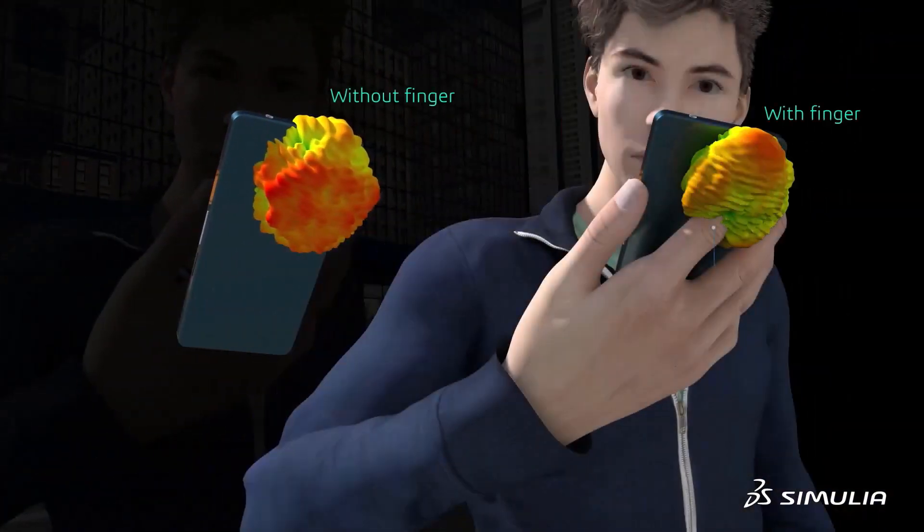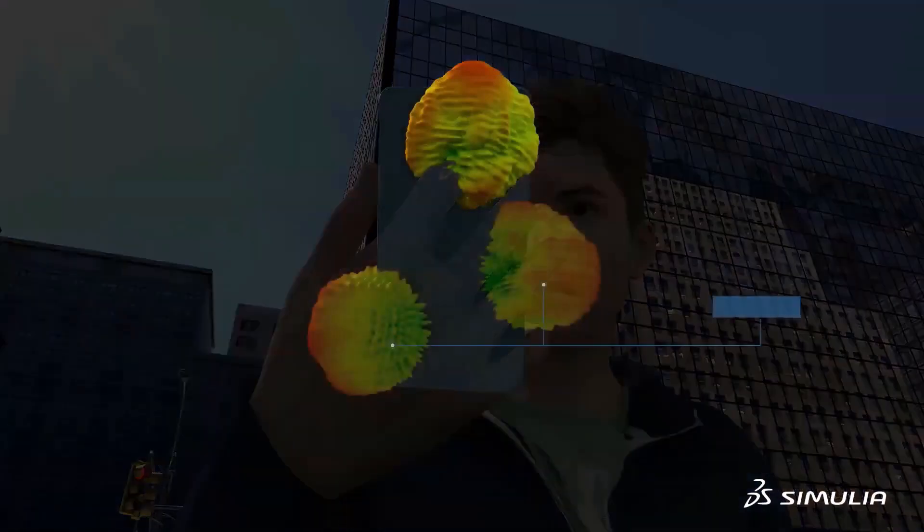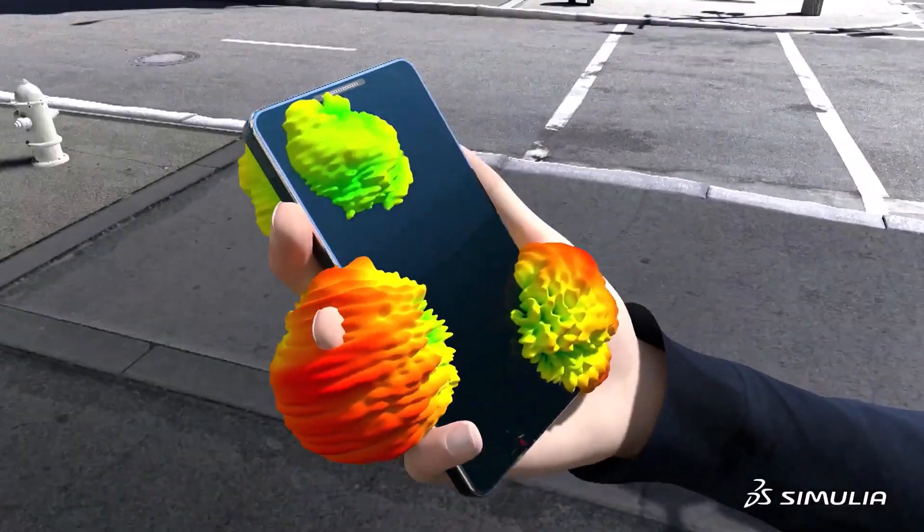If issues arise, simulation reveals the root causes of problems and allows them to be discovered and corrected quickly. This reduces the risk of costly redesigns and recalls and accelerates design.